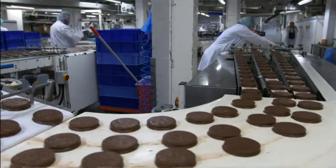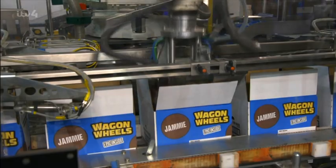Nearly a thousand wagon wheels a minute fly off the production line 24 hours a day, five days a week.